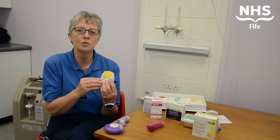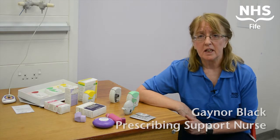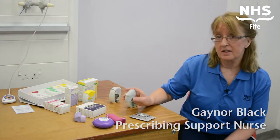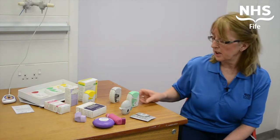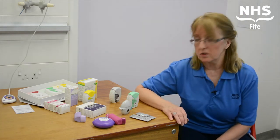By making these changes, it allows us to prescribe more cost effectively for you and ensure that you are on an appropriate dose and device that keeps you in good health. If you have COPD and are using a tiotropium inhaler, also known as Spiriva, it may be replaced by another inhaler called Incruse Ellipta. It is just as effective as the tiotropium inhaler, but it is much easier to use.